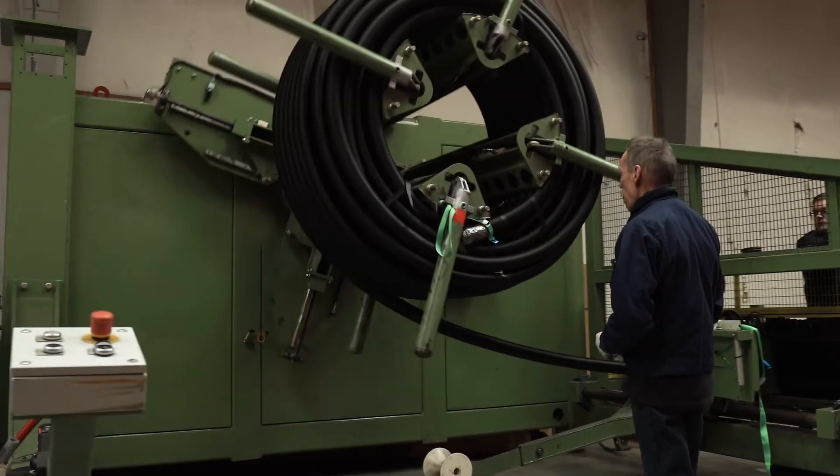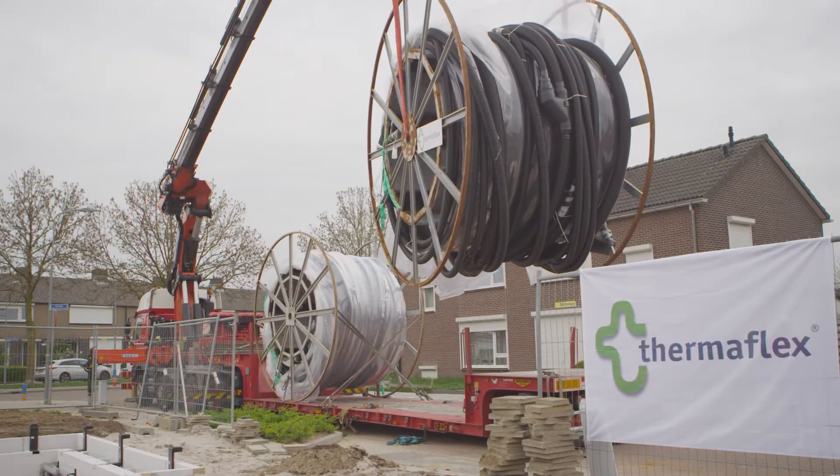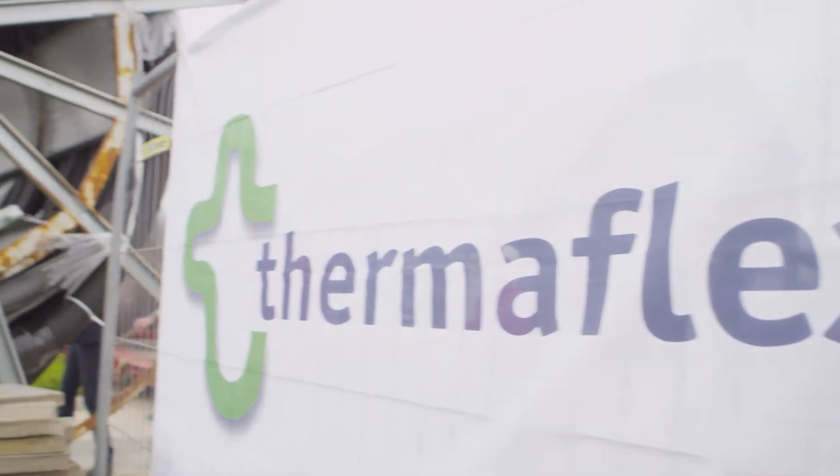For shorter lengths, we cut the coil to the perfect dimension according to your needs. Delivery is made just in time on the building site, so you don't need to stock material.